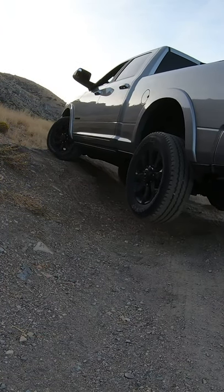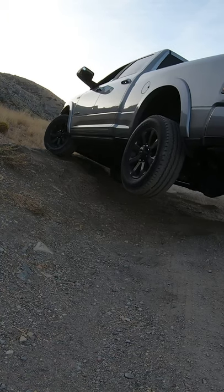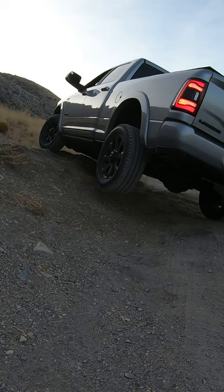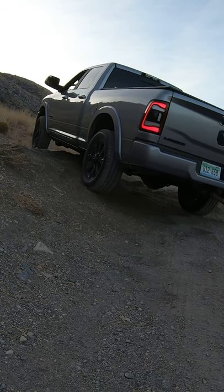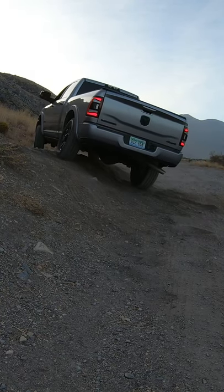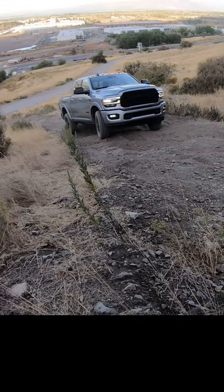Welcome to Engine Adventures. Here we are testing out the 2020 RAM 2500 on our standard test regimen. This is the small articulation test, and then we'll move on to the steep hill climb.